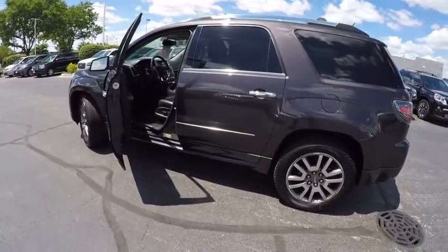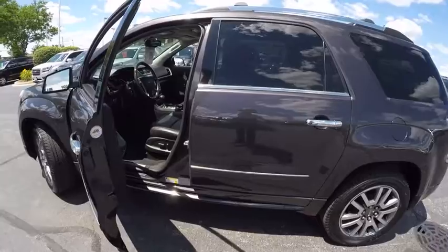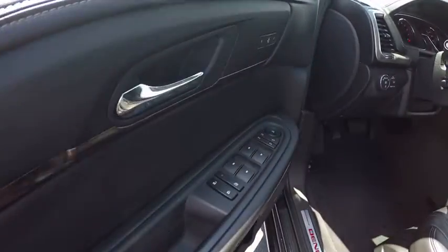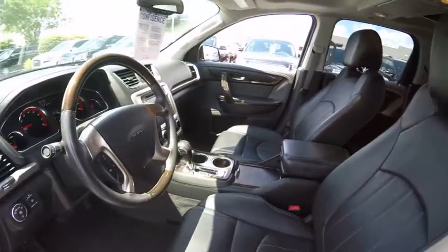Traction control, stability control, remote engine start, cruise control, child safety locks, compass, power windows, power door locks, fog lights, rear air.